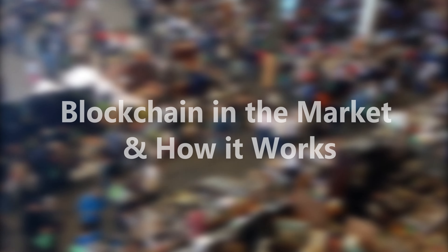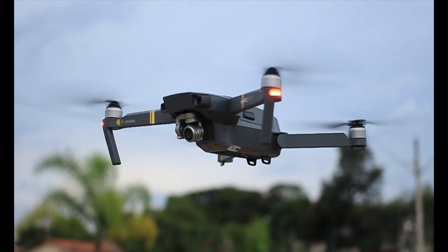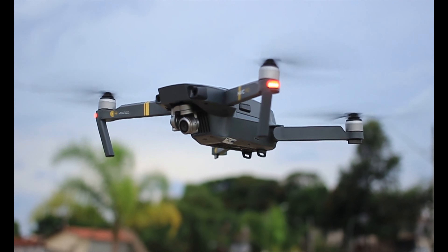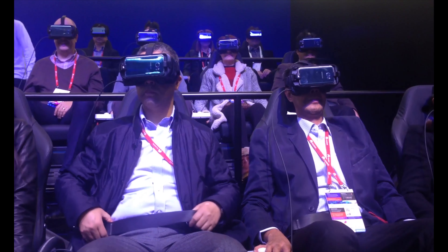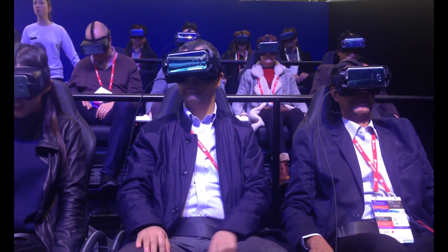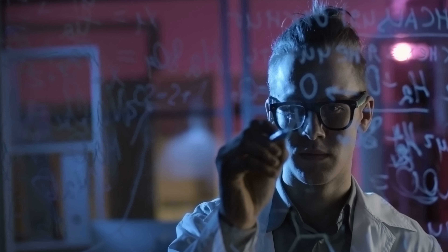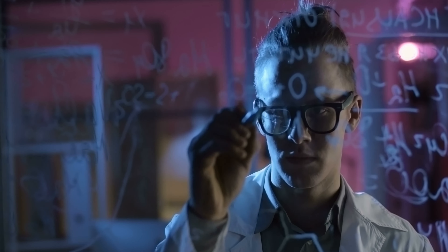Blockchain in the market and how it works with different industries. Blockchain is the new technology that is being adopted by many industries, but it still has a long way to go before it becomes mainstream. Blockchain is a decentralized and public ledger that stores data in blocks. It records every transaction made with the cryptocurrency and creates a unique, encrypted code for each block. This code cannot be altered or tampered with by anyone.